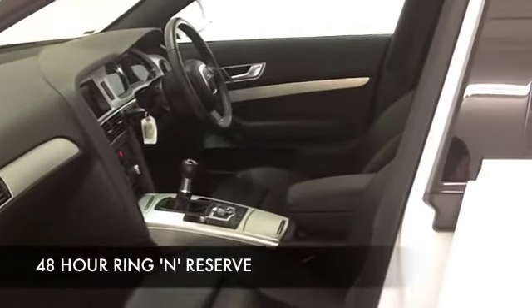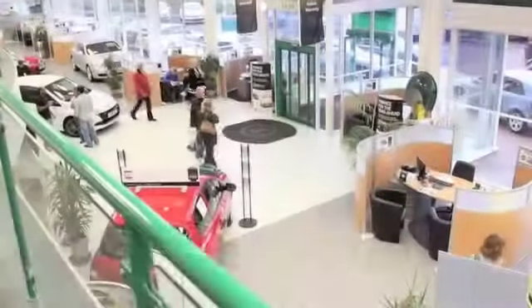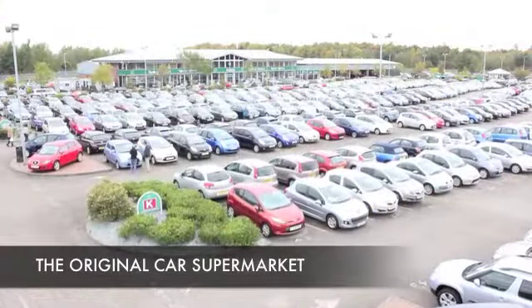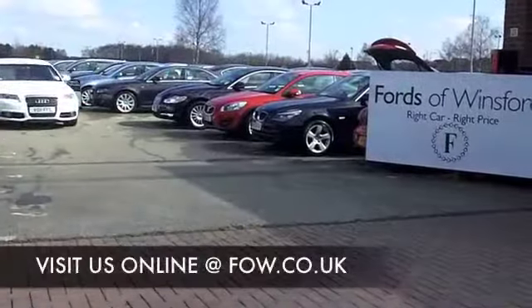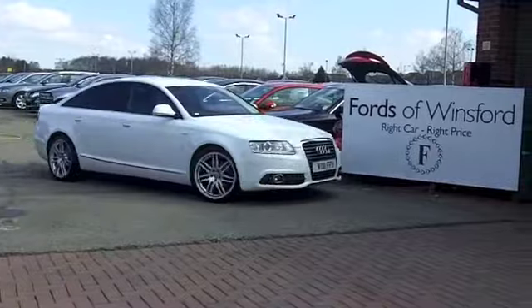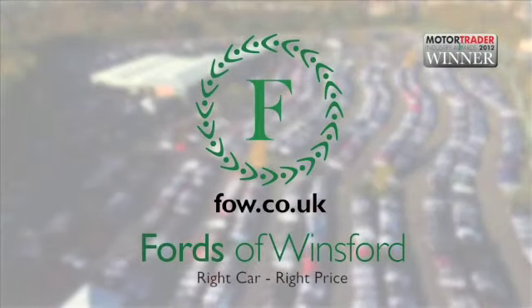We've currently got about 1,400 cars on our super site at Winsford right now, so when you come down you might be a bit spoilt for choice. Maybe this is the one you're going to take home with you. Come and find out — have a test drive with no obligation at Fords of Winsford.